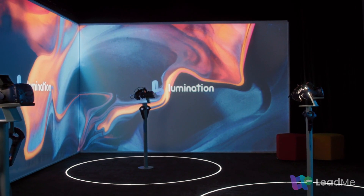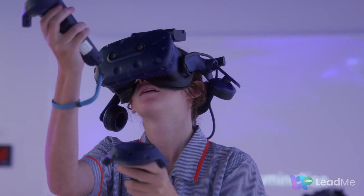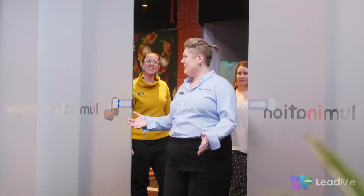Lead Me Labs makes immersive learning easier than ever before. Create more time for experiential learning in your classroom and book a tour today.